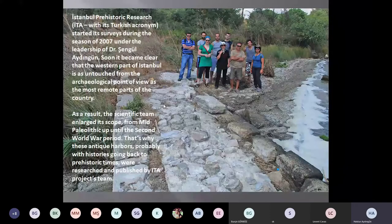Istanbul Prairie's Turkish Research — we call it ITA with its Turkish acronym — started its surveys during the season of 2007 under the leadership of Dr. Şengül Aydıngün. Soon it became clear that the western part of Istanbul is as untouched from the archaeological point of view as the most remote parts of the country. As a result, the scientific team enlarged its scope from mid-Paleolithic up until Second World War remains. That's why these antique harbors, probably with histories going back to prehistoric times, were researched and published by the ITA project team.